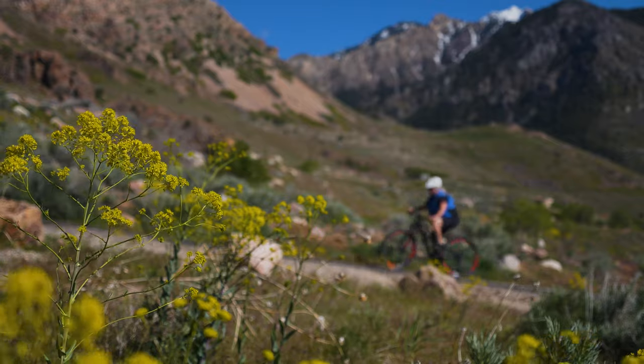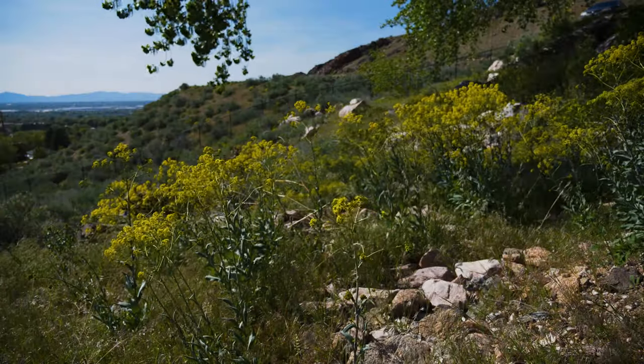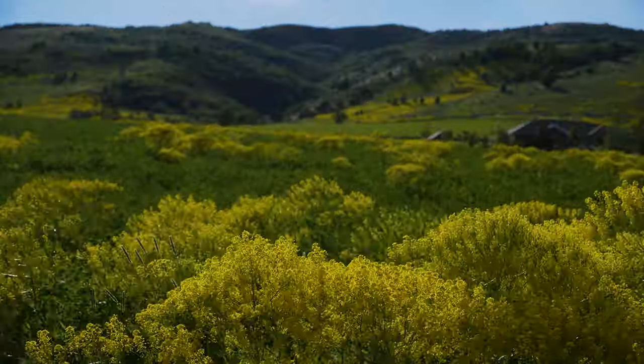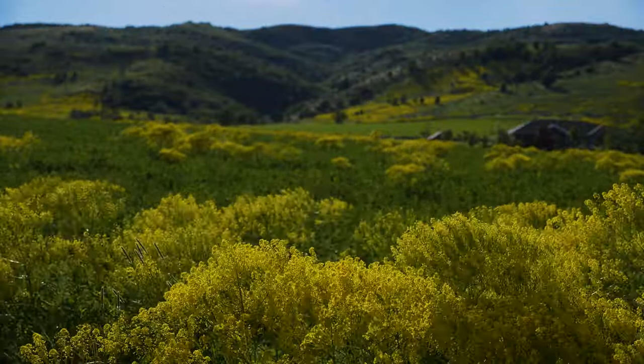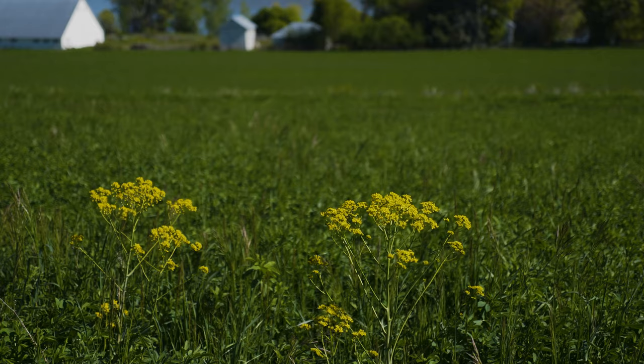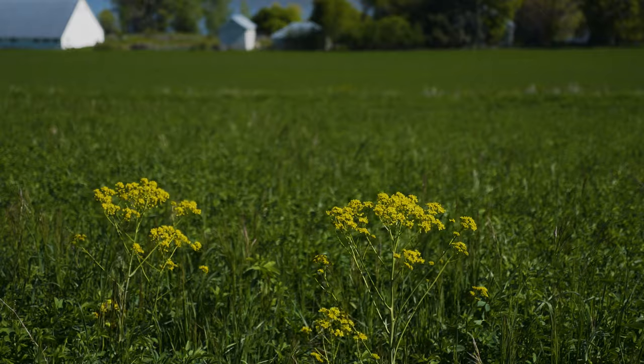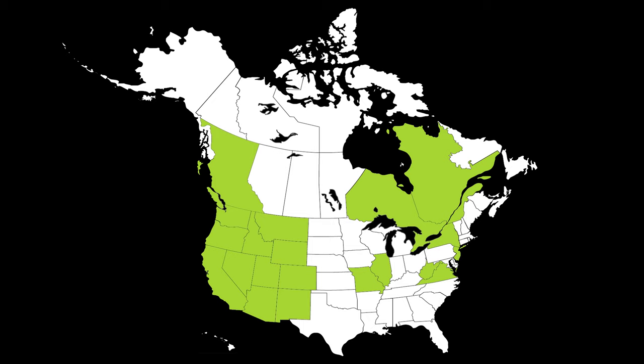Dyer's Woad is a terrestrial herbaceous weed native to Central Asia, though it has long been established in Europe for use as a dye plant. It was originally taken from Europe into North America by early colonists in the 1600s as a textile dye crop, but has also been introduced multiple times as contaminants in crop seeds and packing material. Though it is established throughout different regions in North America, it's most problematic in the West.